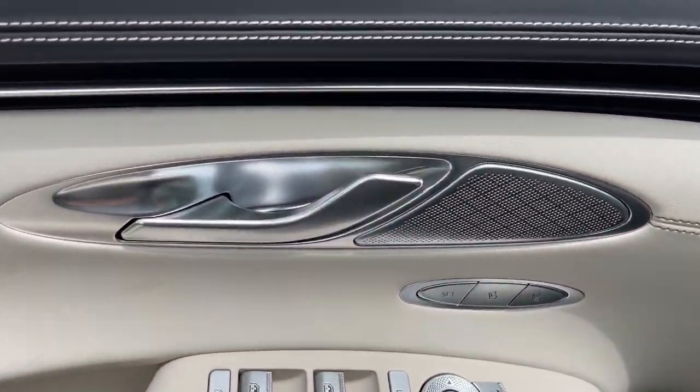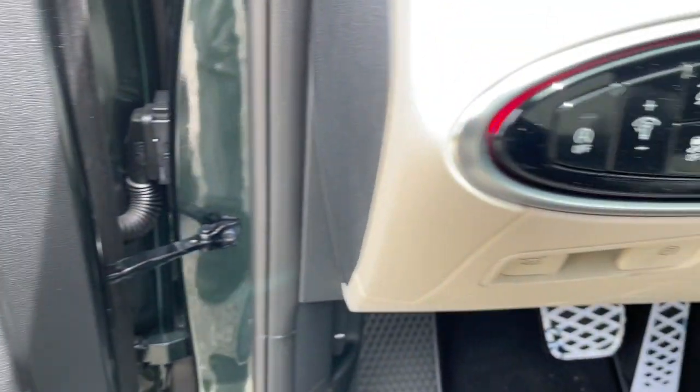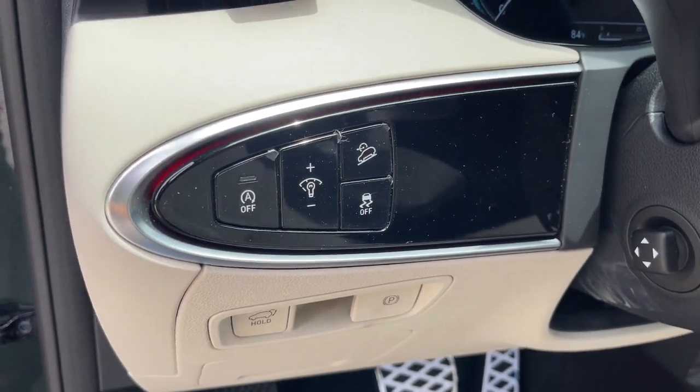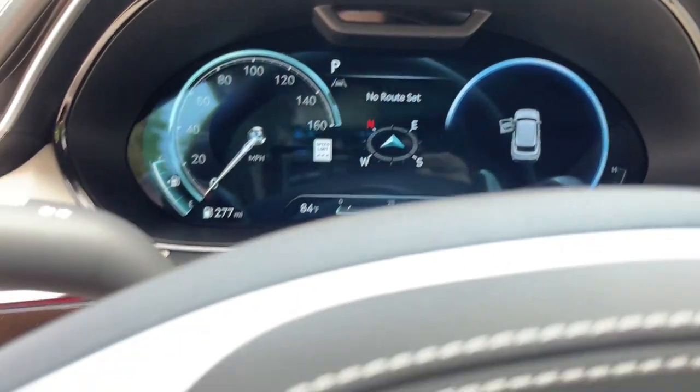Keyless entry, navigation system, sun/moonroof, power liftgate, power passenger seat, aluminum wheels, power driver seat, electronic stability control, dual zone AC, heated front seat.